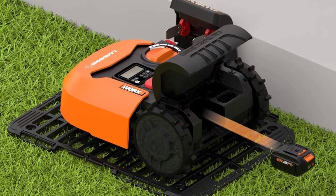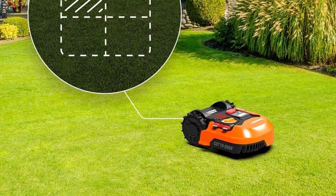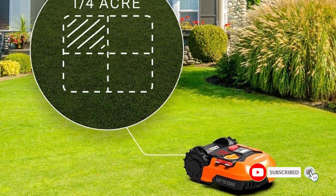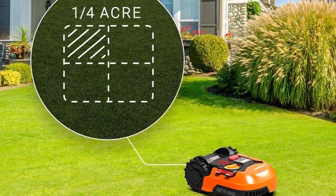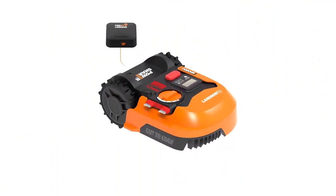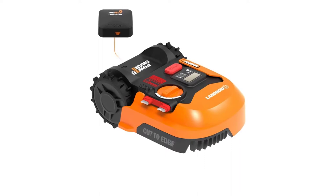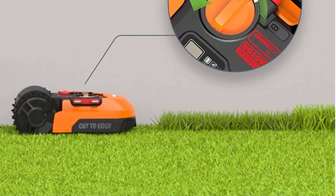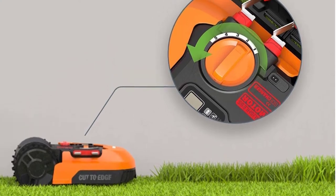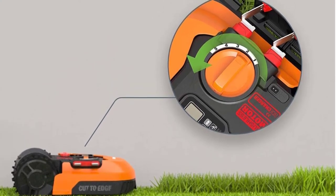Worx also offers the mower without the GPS tracker. At the time of publishing, the no-GPS model was about $200 less. The choice is up to you, but in my opinion, GPS capability is well worth the extra cost. Using a standard 3-blade system, the Landroid has a 7-inch cutting width, which is the narrowest of the bunch we're looking at today. However, one upside is that the Landroid can maneuver in tight spaces. Also, the blade design cuts all the way to the mower housing's edge.